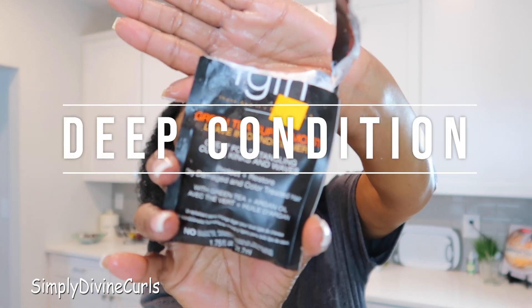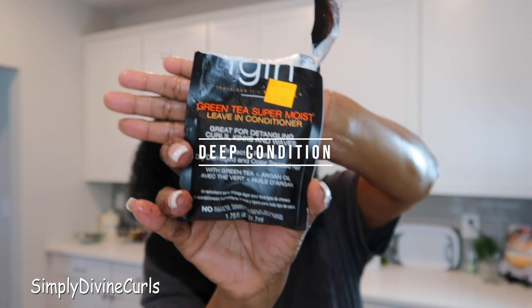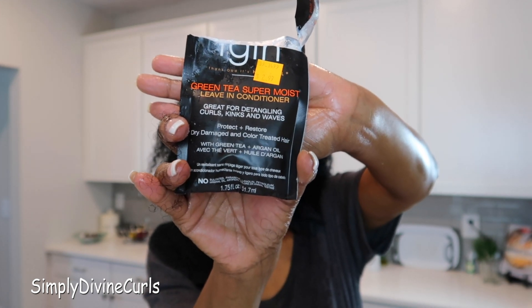This is what makes it such a quick hair care regimen. And then I go ahead and seal it in with olive oil.